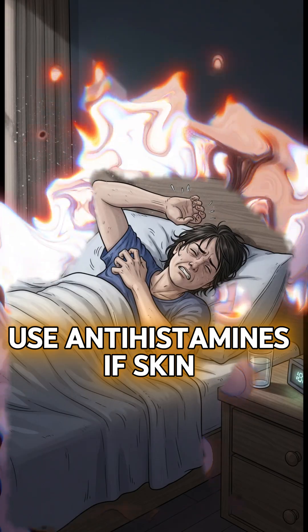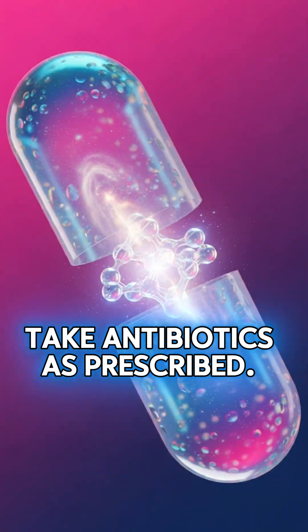If itching is severe, use antihistamines. If skin gets infected, take antibiotics as prescribed.